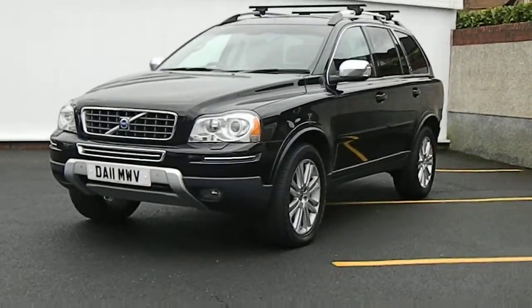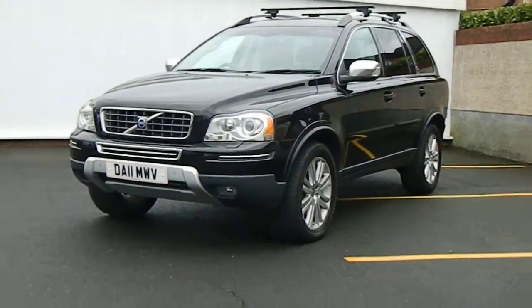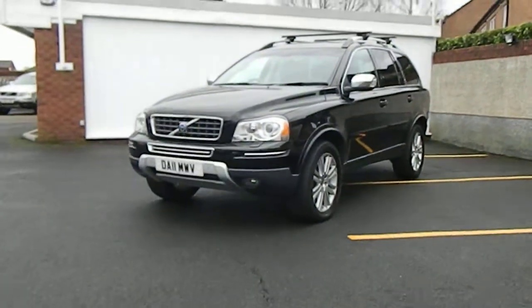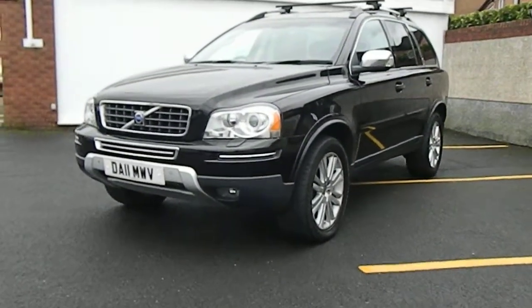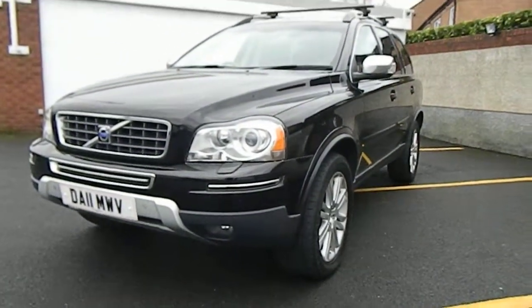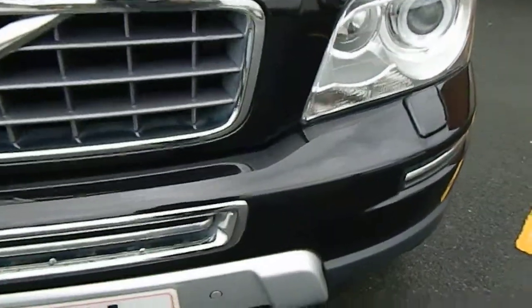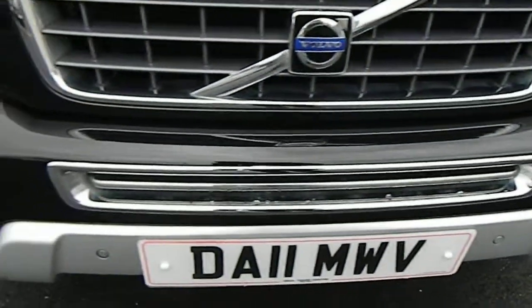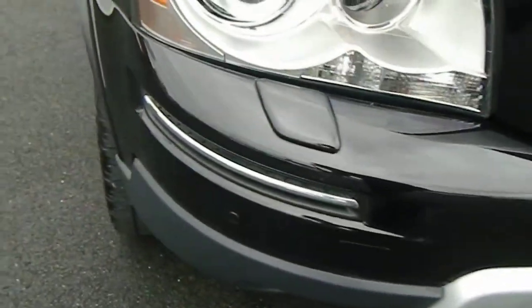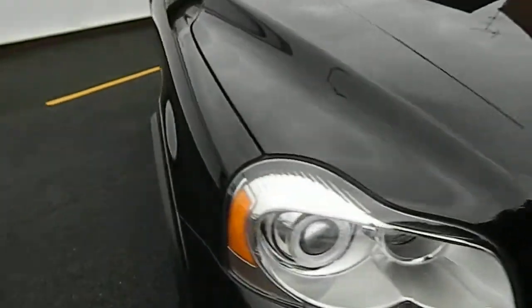We have a 2011 Volvo XC90 D5 Geartronic Executive, fully loaded. This vehicle has two registered keepers and full Volvo service history. At 59,200 miles, the condition is absolutely fantastic all round. The front bumper has no chips at all — one or two tiny tiny chips, same with the bonnet. Really exceptional condition for age and miles.